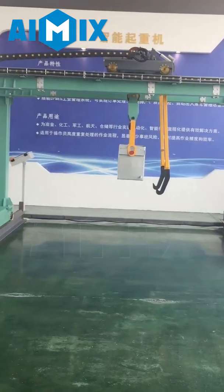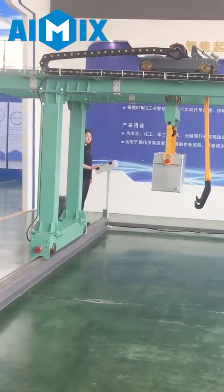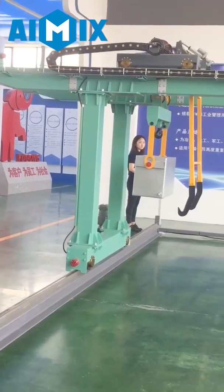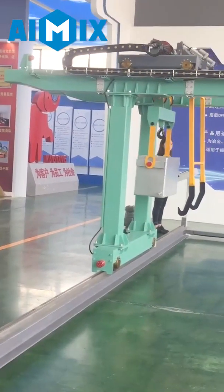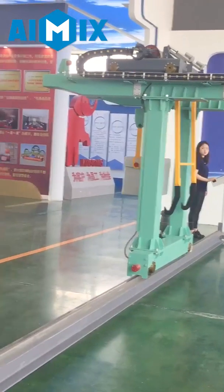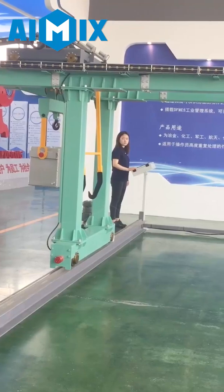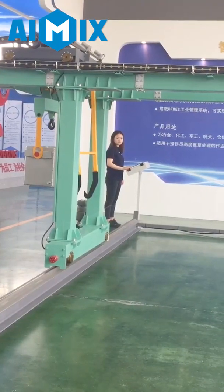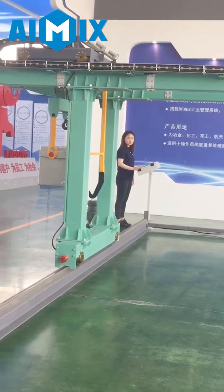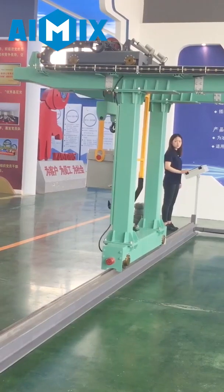Then the crane will start traveling, and the trolley will start traveling to transfer the dirt from the railway to a pre-set location where the truck is waiting. This is the place where the truck waits, and the crane will start to work to fill the dirt into the truck.